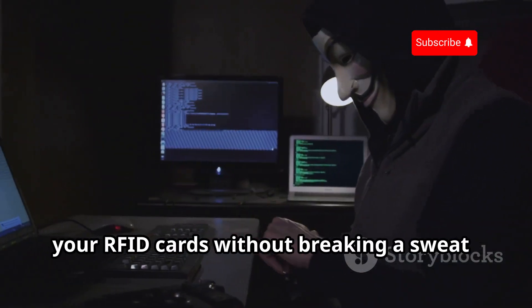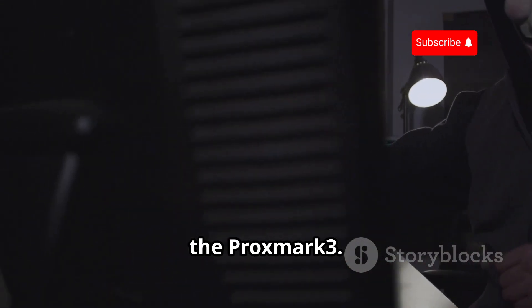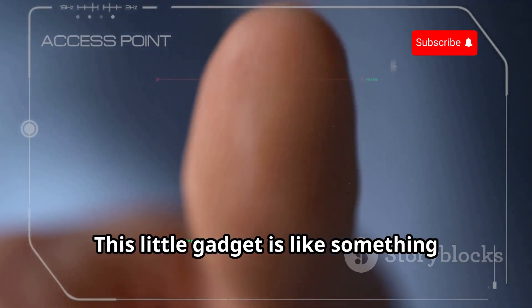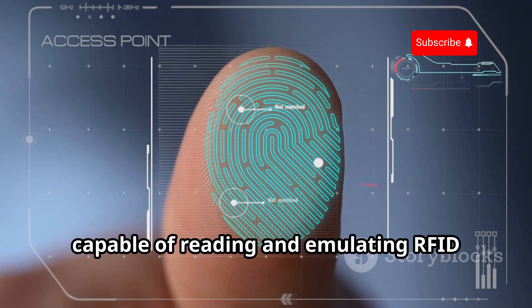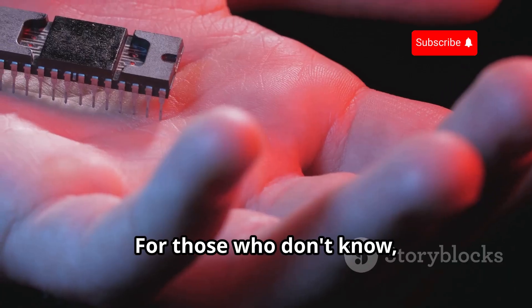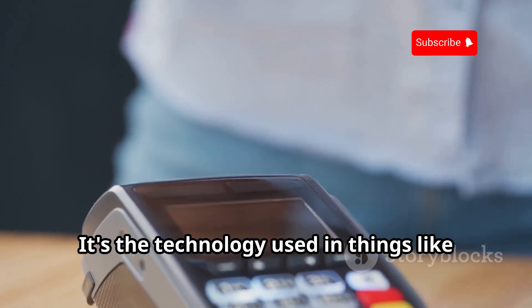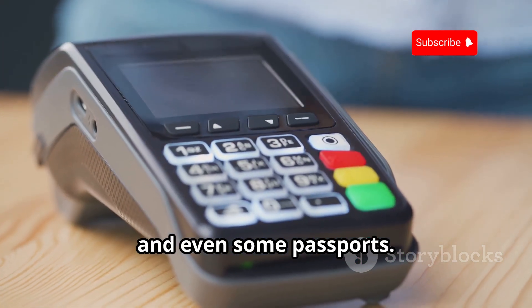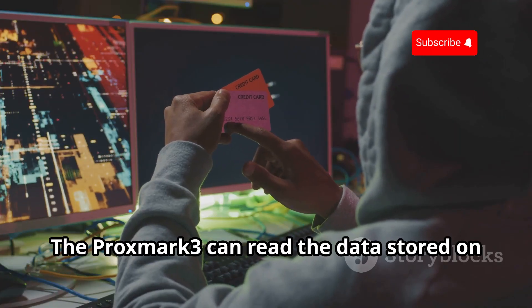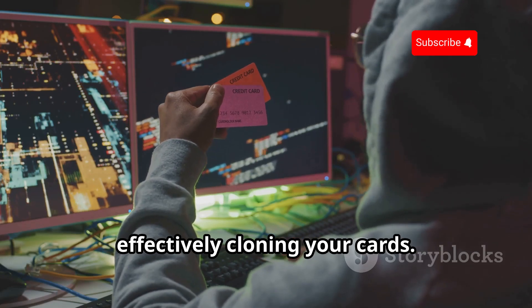Let's talk about a device that can clone your RFID cards without breaking a sweat — the Proxmark 3. This little gadget is like something straight out of a spy movie, capable of reading and emulating RFID signals with ease. RFID stands for Radio Frequency Identification — it's the technology used in contactless payment cards, key cards, and even some passports. The Proxmark 3 can read the data stored on these cards, as well as transmit its own signals, effectively cloning your cards.